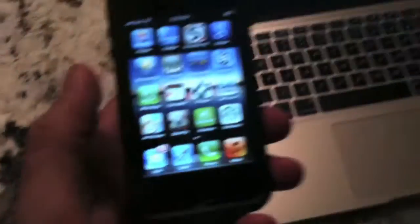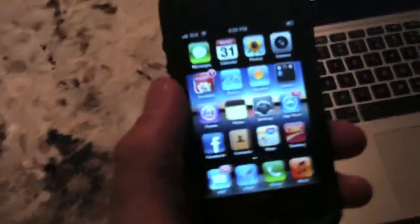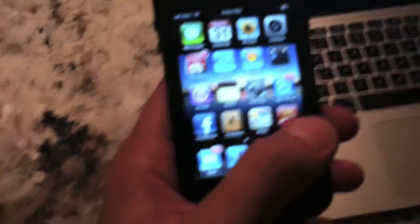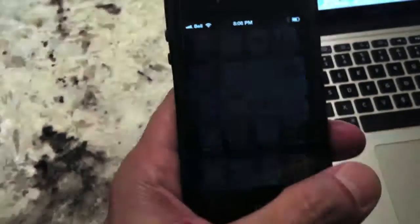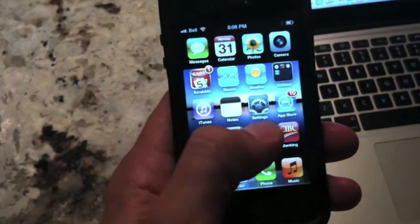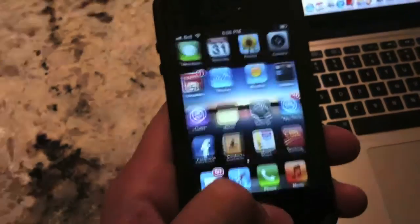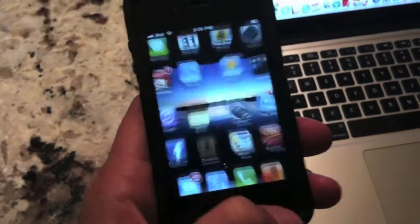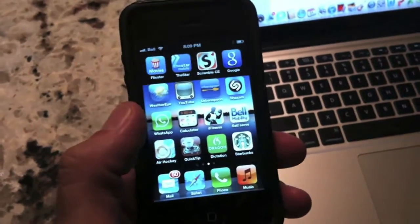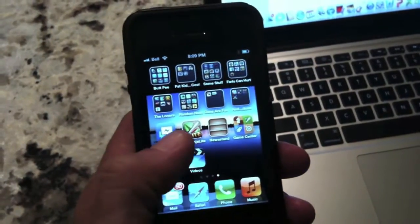She came back today saying that none of her installed apps work. Look at what it does — if it's the standard built-in apps, they work fine. Any of that stuff works fine. But if you go to any apps you've installed, they don't even come close to launching.